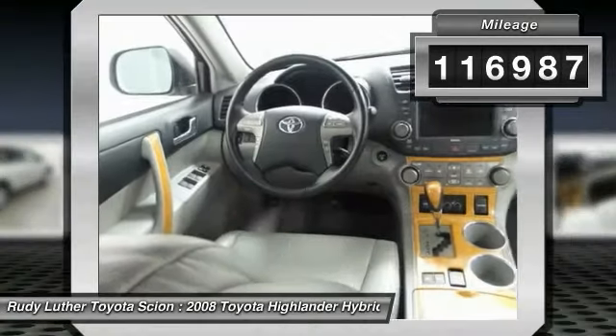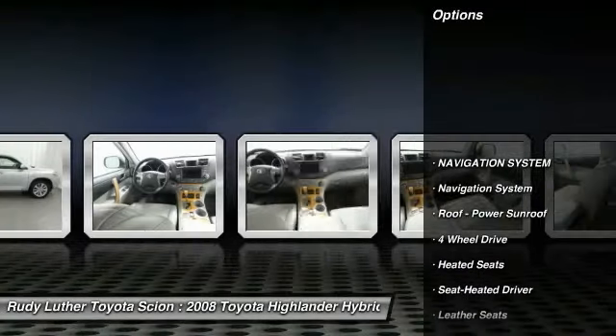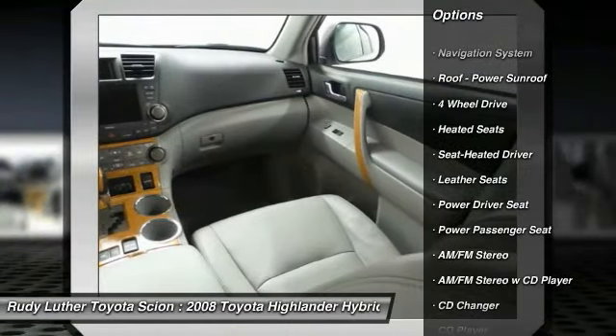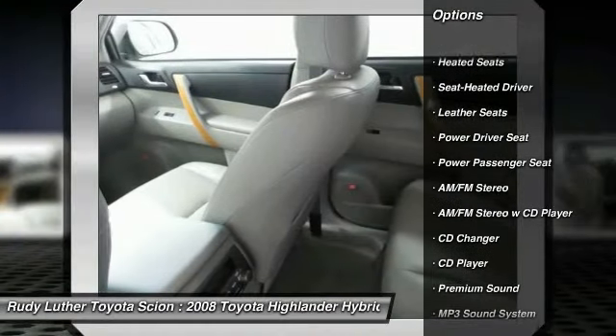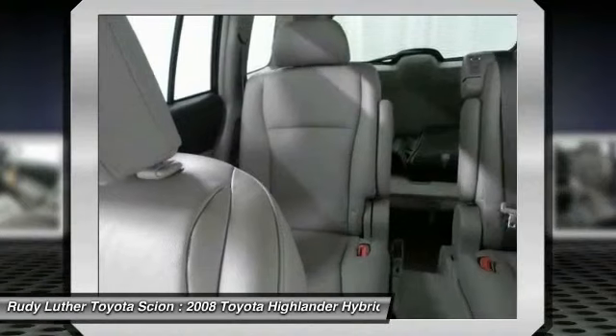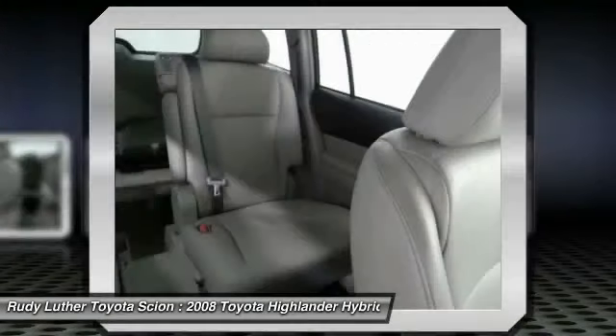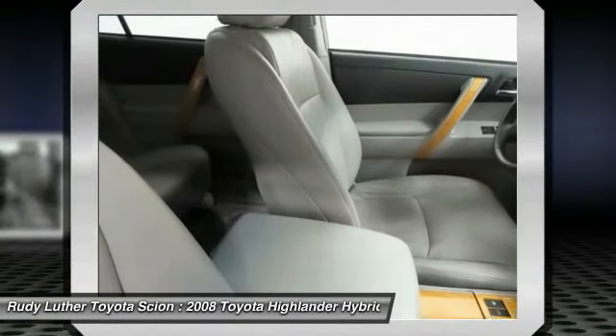Here are some of this vehicle's great options: premium wheels, power passenger seat, four wheel drive, heated seats, CD changer, anti-lock braking system, navigation system, traction control, PalmLink garage door opener, alloy wheels. This beauty is sure to make you the talk of the neighborhood.